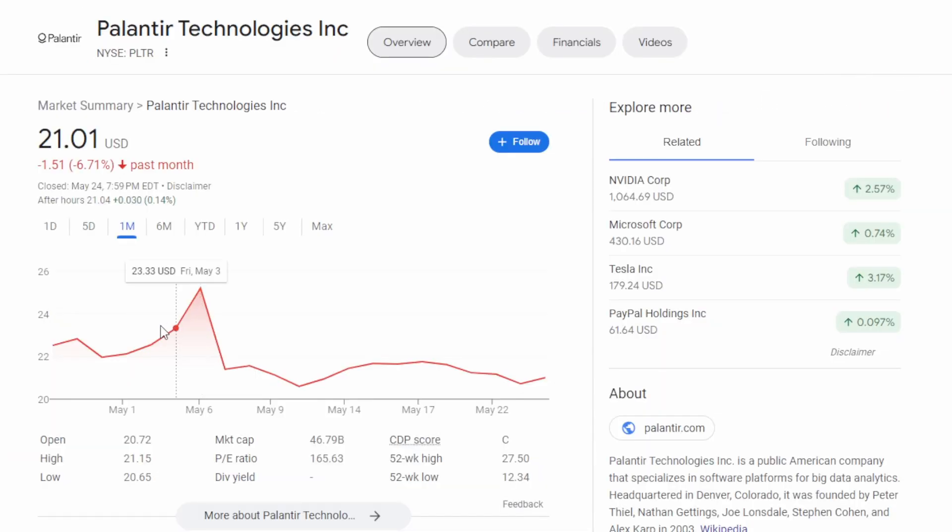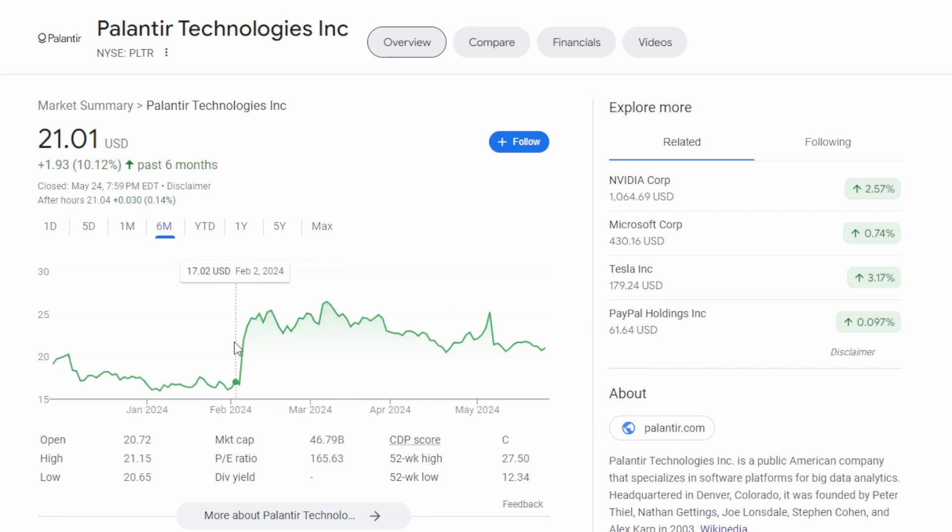There are a lot of eyes on Palantir right now, and that has caused some volatility in the stock, especially around earnings. Leading into the most recent earnings, we saw the stock move up 15%. However, after they posted, it moved down by about 20%. We saw even more volatility during their previous earnings report back on February 5th, where the stock was trading just under $17 per share and made a move up of almost 50% in just three trading days.